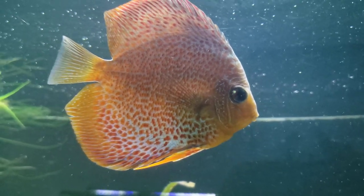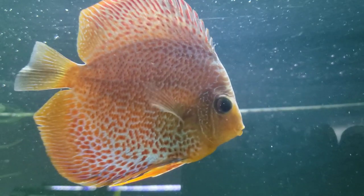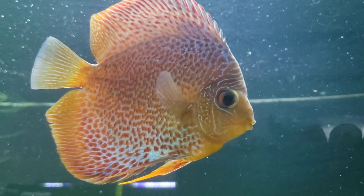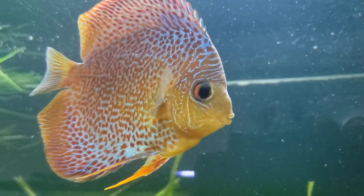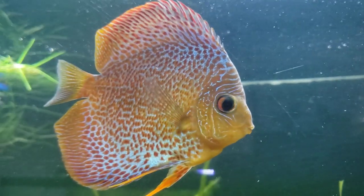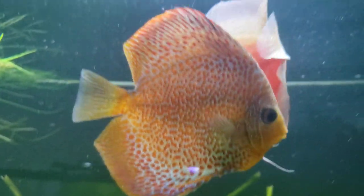If you guys are enjoying this series, go ahead and hit that like and subscribe button and leave a comment, because we enjoy your comments. Coming in at number 10 is the leopard snake skin discus.